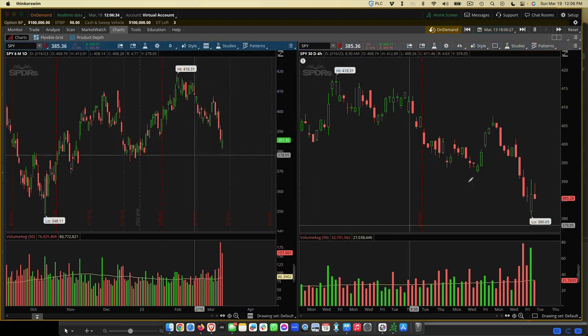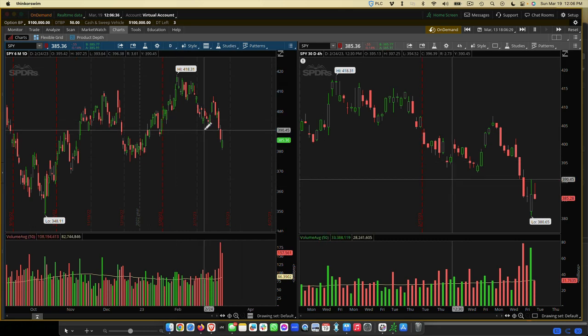You might wonder how to set this whole thing up. If you've never used thinkorswim, don't worry. I'm actually at the end of this training — as long as you stay till the end — going to send you my workspace. So you literally click download and everything will look exactly like mine. You don't have to worry about setting it up.